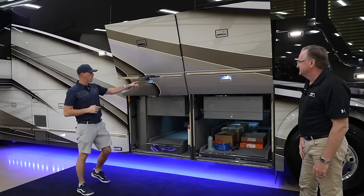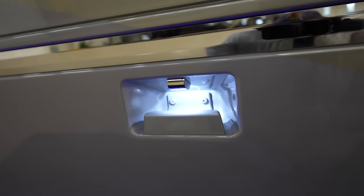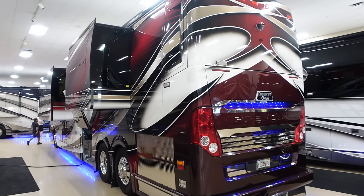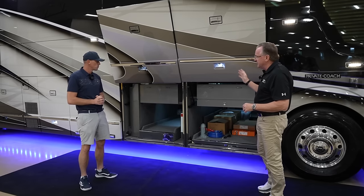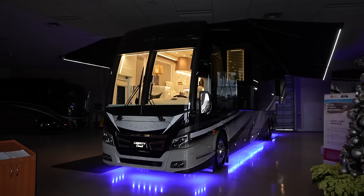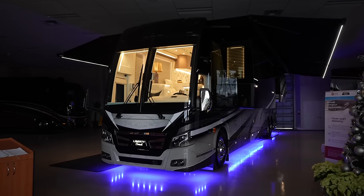One notable feature is a light in the door handle — something this owner wanted, carried over from their previous 2020 coach coming in on trade. It's a cool feature, especially in the evening when it gives the coach a different look. The coach also has underglow lighting and various exterior lighting features.